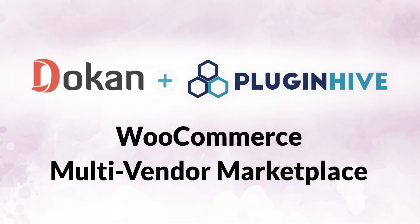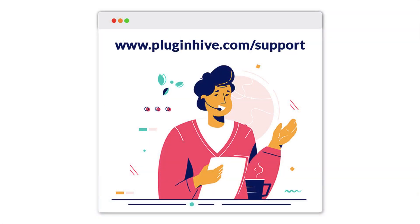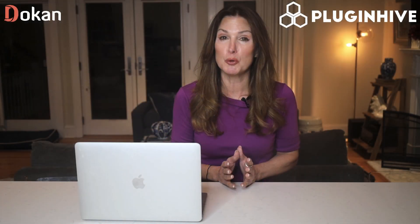Ready to revolutionize your multi-vendor store? Opt for Doken and PluginHive to provide the best shopping experience for your customers and simplified shipping management for vendors. For any inquiries or assistance, feel free to reach out to us at www.pluginhive.com/support. We're here to enhance your WooCommerce multi-vendor shipping experience.